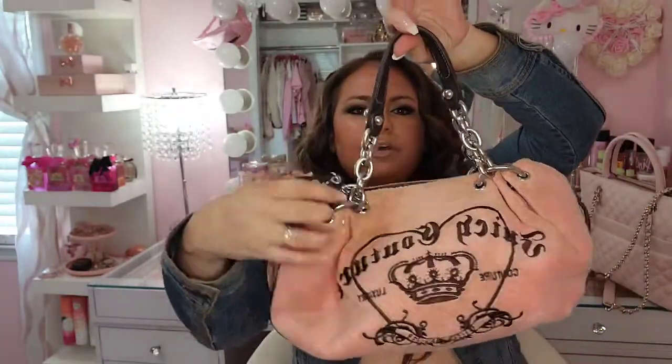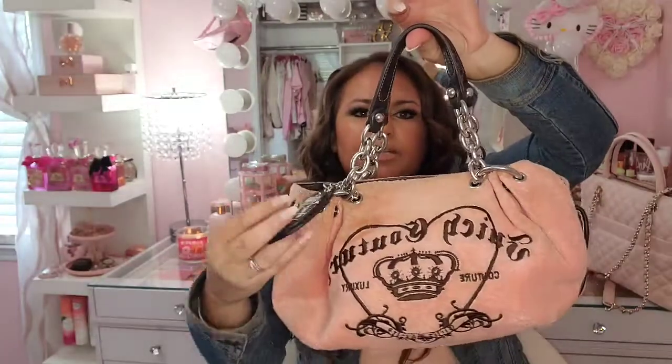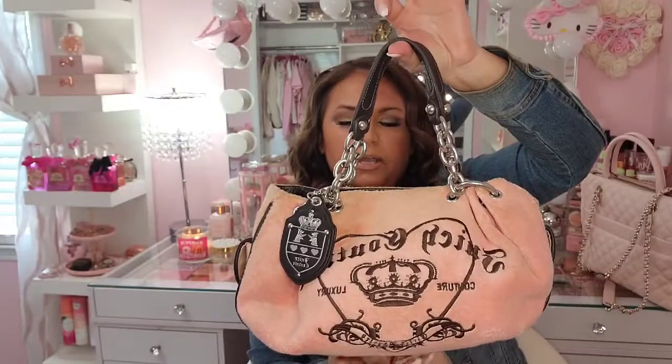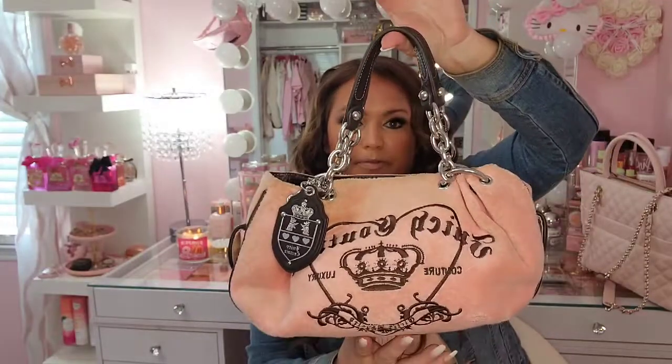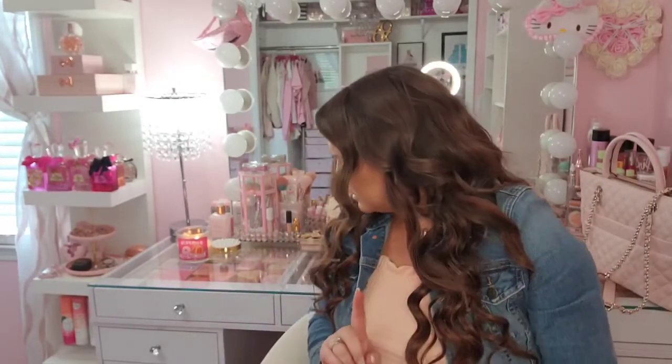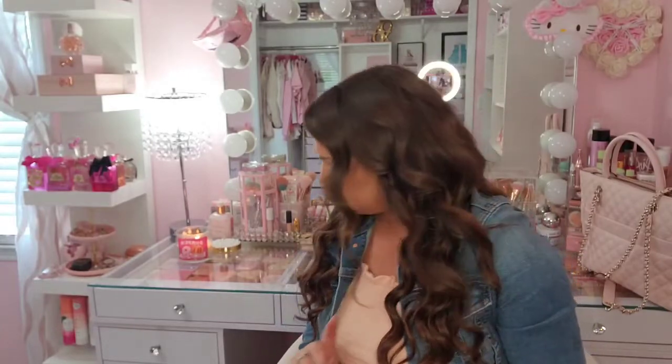This next one is also a Mercari find — this little handbag right here. This was a super good deal; it did have a couple stains right up at the top that I might try to touch up, but I only paid fifteen dollars for it. These last two bags are both vintage Juicy Couture. I actually took this one out last week running errands — it's good for a little everyday quick shopping bag.